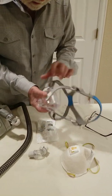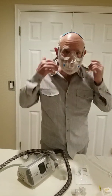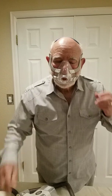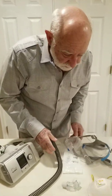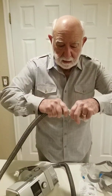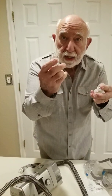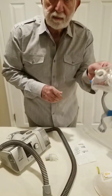And here's how it's worn. Now, obviously you can't be running around with the machine. However, this piece that connects to the tubing can be taken apart and attached to the face mask.